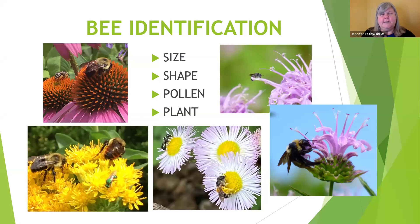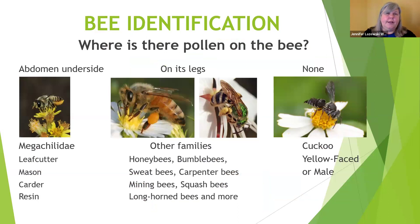Where bees hold their pollen is something else to look at. You can often see big yellow legs, and pollen can be held in different places for different bees, as well as what plants they're on. We have one family of bees — primarily out spring and summer — where they hold pollen on the underside of their abdomen. It's only females who are collecting pollen, not just eating it. The majority of bees by far hold pollen on their legs, generally on leg hairs.